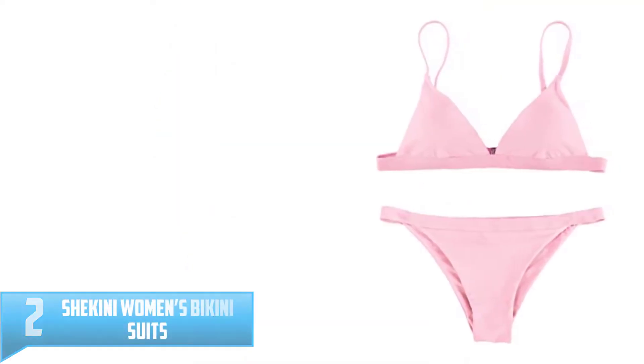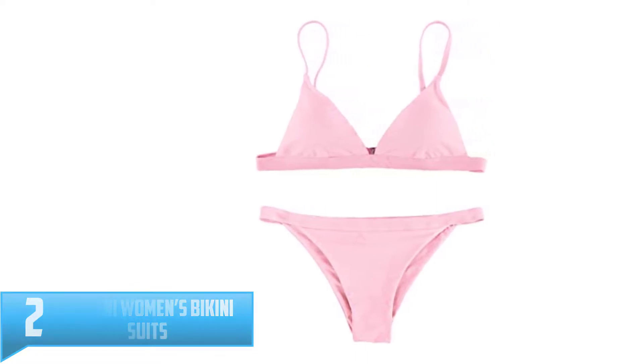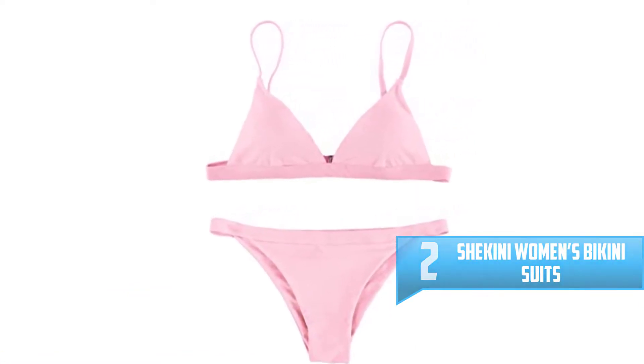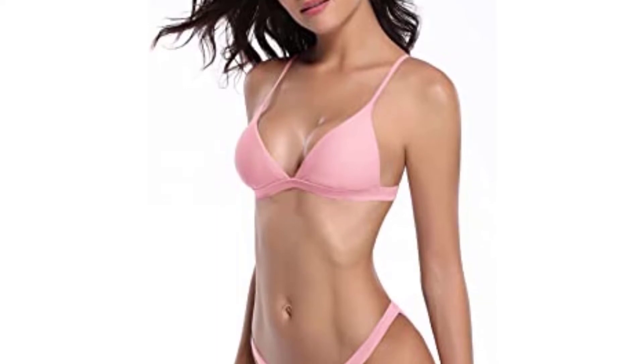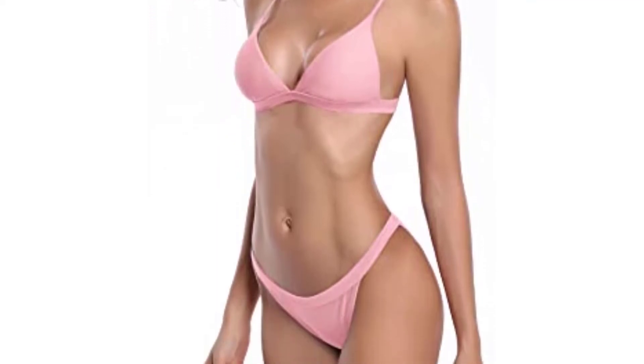Number 2: Shikini Women's Bikini Suits. Are you looking forward to buying a swimsuit with only one color? The Shikini Women's Bikini Suits offer a wide variety of swimsuits in solid color. The solid color bikini suit gives you much decency while you are out on a vacation — you look elegant and smart all the time.